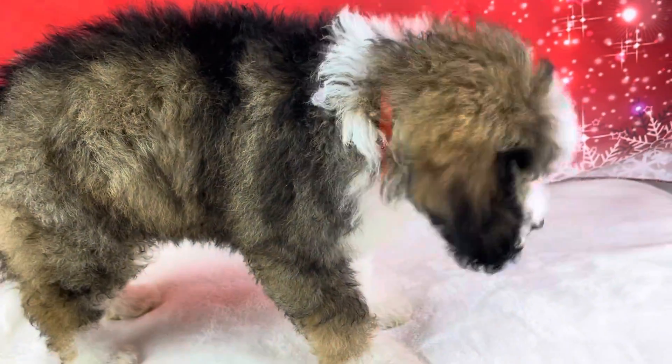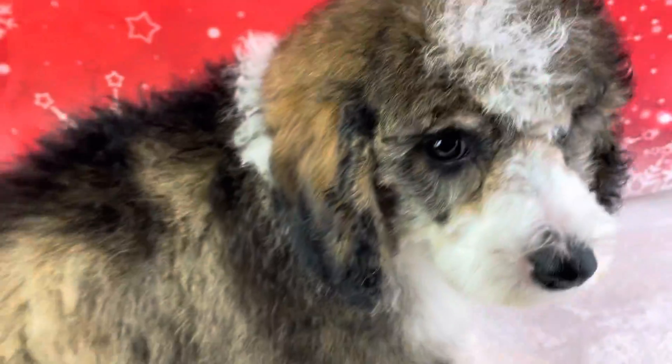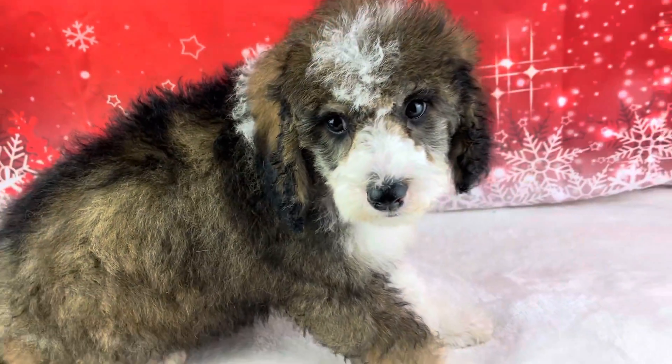Hey there, Camellia. Can you sit? Good girl. Good sit.